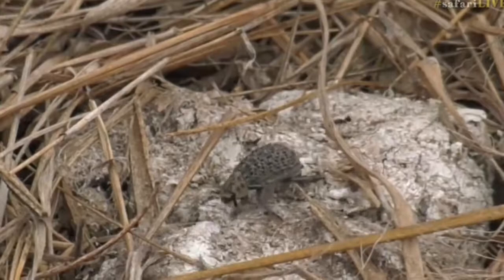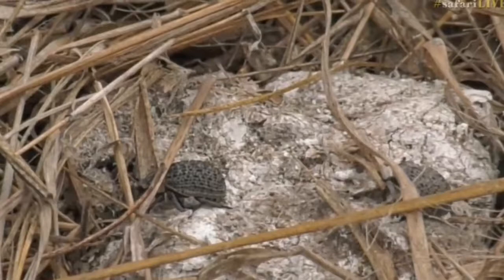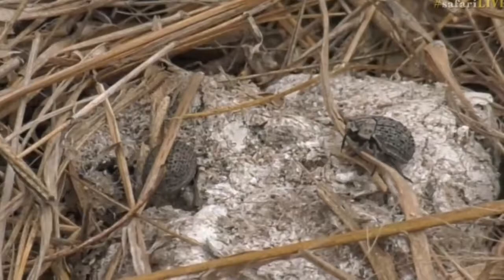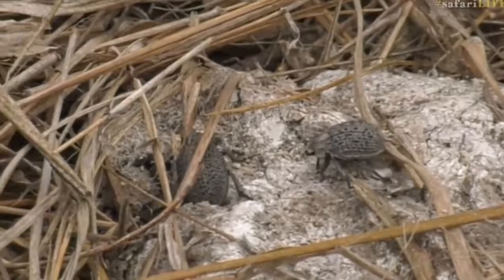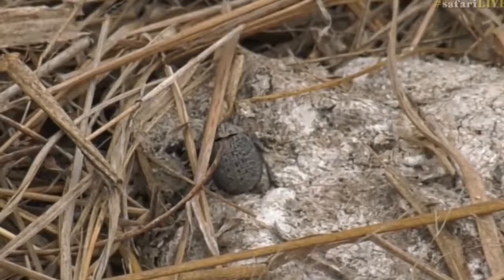A pugnacious ant is arriving — or is it a polyrachis? Let's see... yes, it is a polyrachis arriving on the scene as well. It's been a while since we've seen polyrachis ants moving around, and it's just coming to check out what's going on. It's not going to cause any harm to that dung beetle. Polyrachis you will see on its own quite commonly — it's not always in big groupings, so it's quite common to just see one or two by themselves.